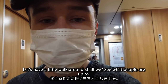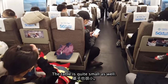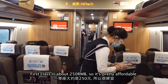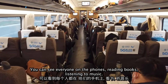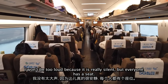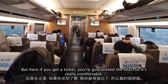Let's have a little walk up and down the carriage to see what people are up to. This is now the standard class — you can see there's not as much room, the table is quite small, and it's quite congested, but it's still really comfortable. Standard class is around 150 RMB from Shanghai to Nanjing; first class is about 250, so it's pretty affordable. You can see everyone on their phones, reading books, listening to music. There's TV as well. Everyone has a guaranteed seat — unlike the UK, where you're always standing.